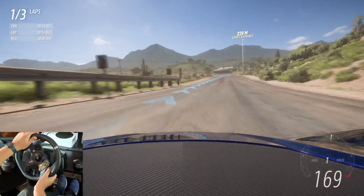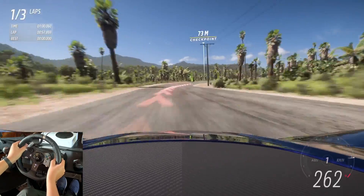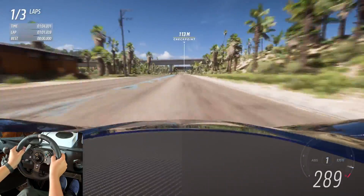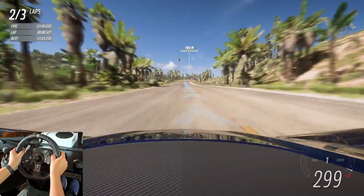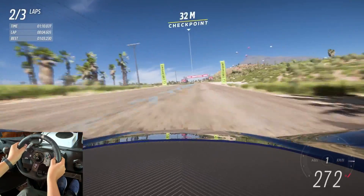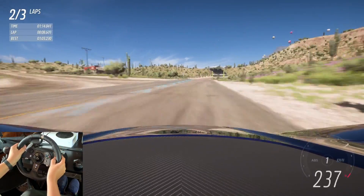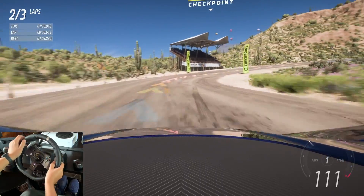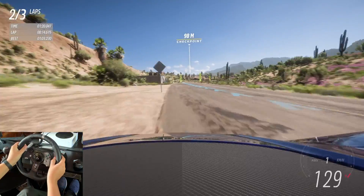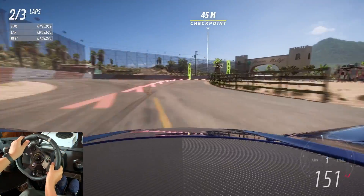It sticks to the road like glue. Going through that corner at 260 and crossing the line at almost 300. I'm going to keep my foot planted through that corner — I'm certain it will stick. Okay, there is some understeer, which you can expect from an all-wheel-drive car going that fast.